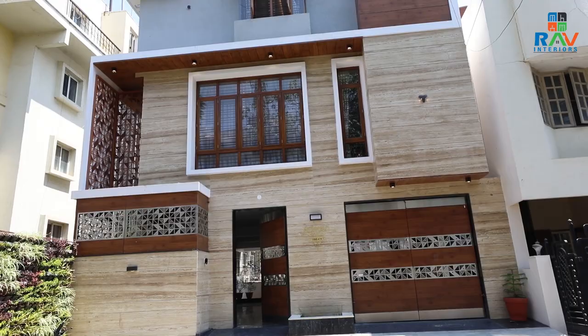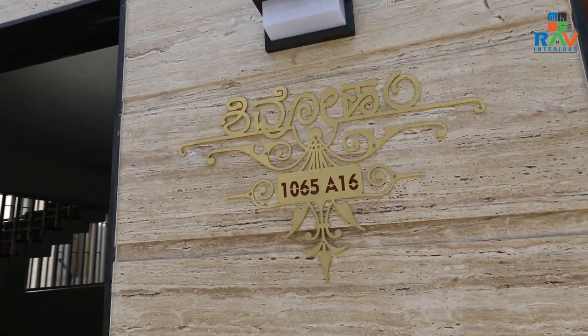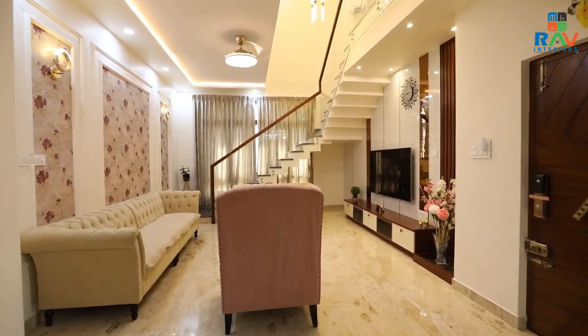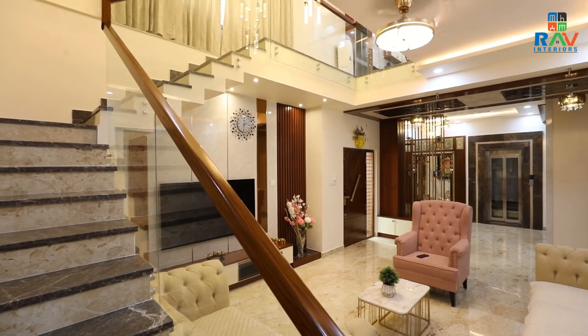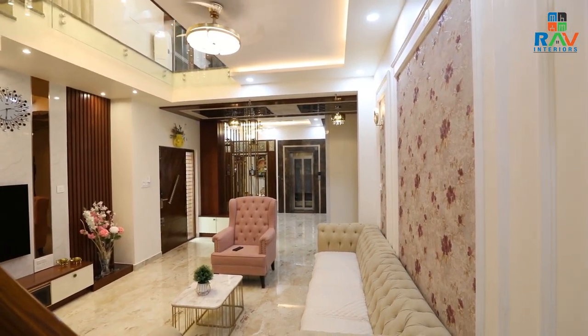Hi, this is Saudamini and I am a design consultant at REV. Today, we are at a home tour for an independent house located at Banargatta main road. Let us go inside and see how beautifully this has been curated. This is a three-floored house which has four rooms. Let us go one by one and see each element in this house.